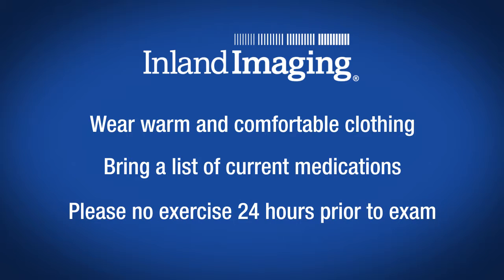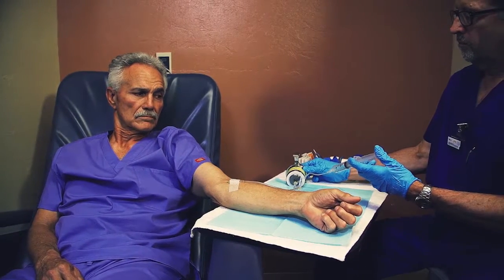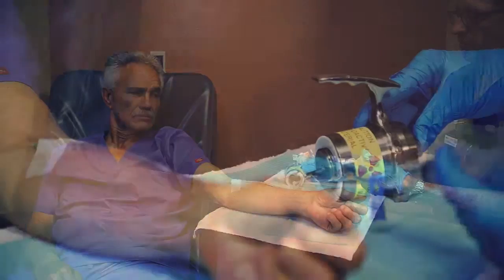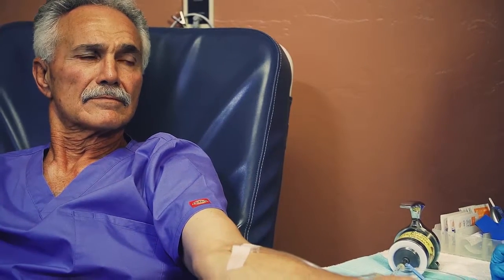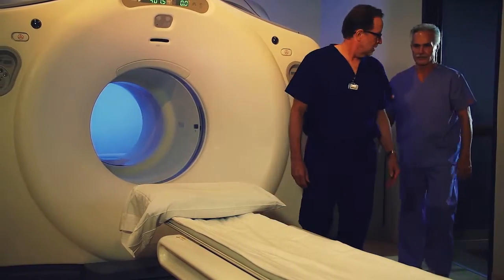Also, please refrain from exercising for 24 hours before your procedure. This exam begins with an injection of a small amount of radioactive glucose, or sugar tracer solution, which enables evaluation of glucose metabolism function in your body.